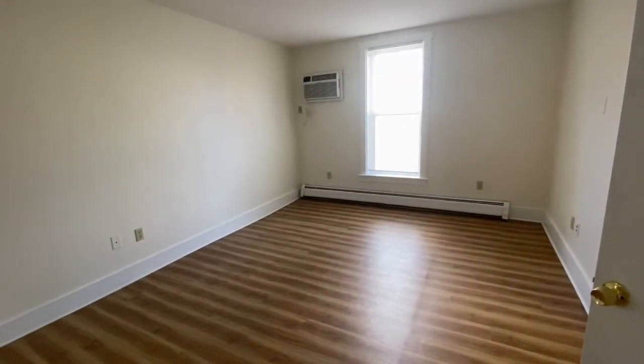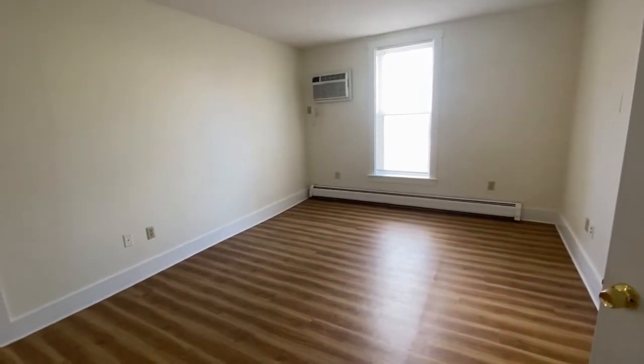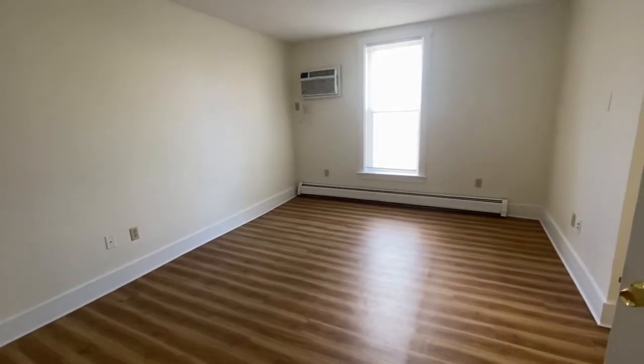Welcome to 616 Union Street. I'd like to give you a tour of this beautiful two-bedroom apartment.